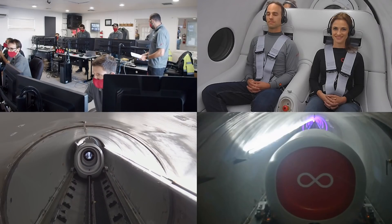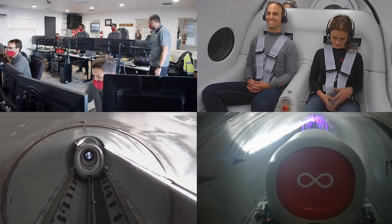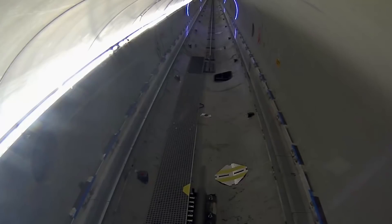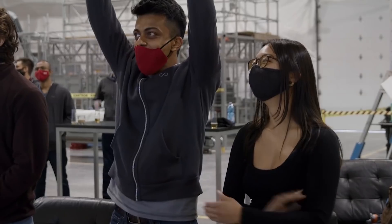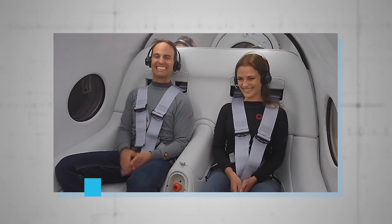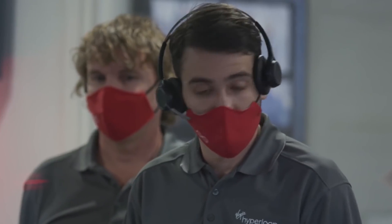Just recently, Virgin Hyperloop One added to the history books with the first ever trial with people inside. Although some 400 journeys have already been successfully completed at the Devloop, this was the first time any humans had travelled inside a pod. These humans were Chief Technology Officer Josh Giesel and Director of Passenger Experience Sarah Lujan. Branson, watching via a live stream from his own home, was excited and proud to be watching the team begin the next stage of transportation history.